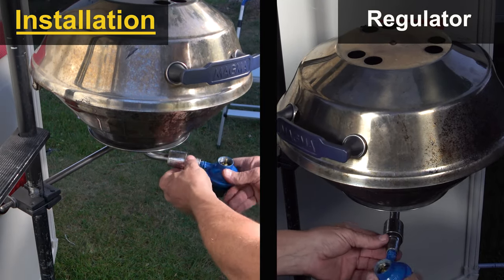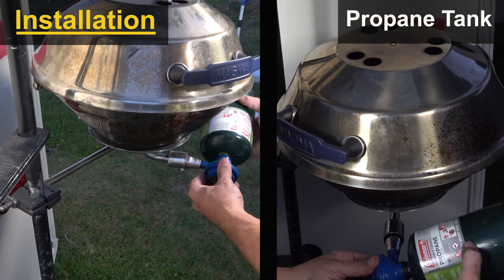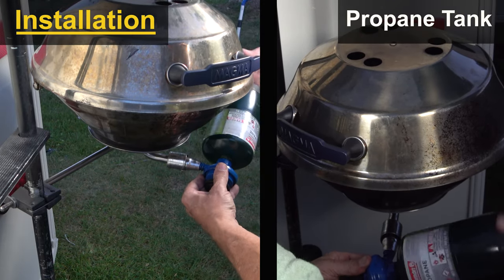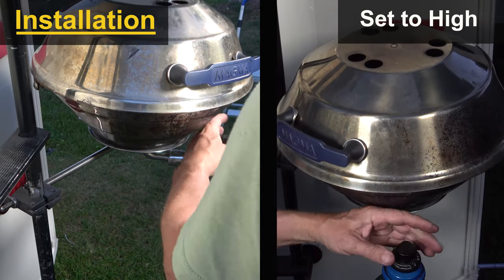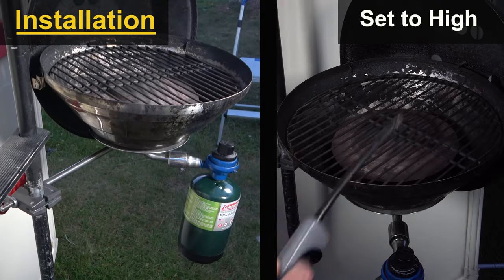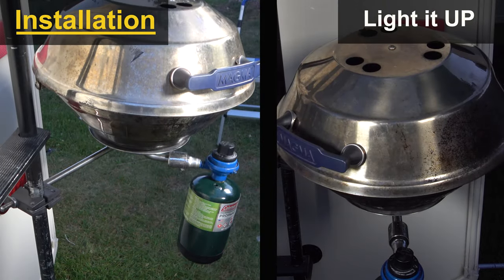Attach the venturi tube to the bottom of the grease plate — it just screws into place. Take the regulator, line up the notch, and rotate it into place, then screw on the one-pound propane tank to the bottom of the regulator. Let it fall into place, push down on the regulator knob until it goes into the high position, then use an extended lighter to stick it into the barbecue and light it up.